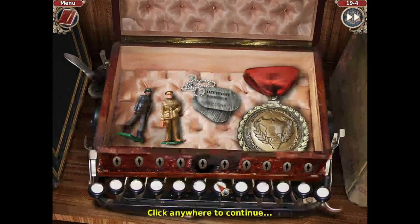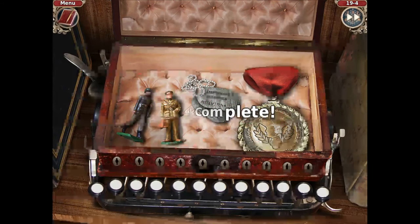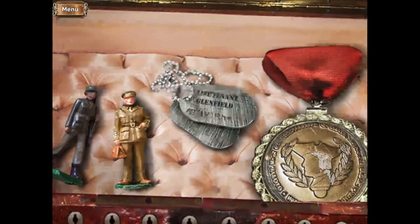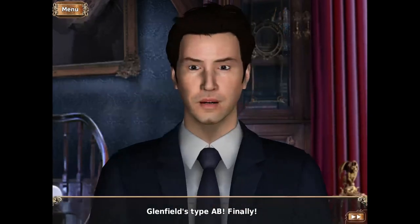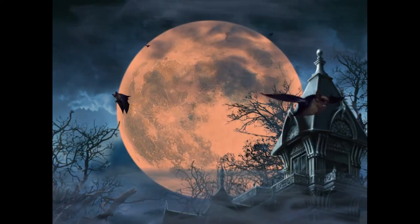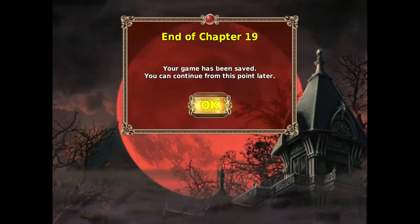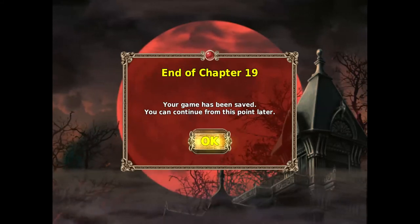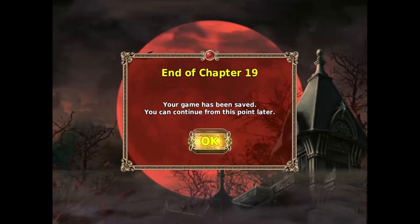Okay, we finally got that open. That looks like a B. Glenfield's type AB. Finally, it's time to go to the parlor. I'll stop it here for now and I'll get back to this very soon. Thank you guys for watching, and I'll see you later. Okay, bye.